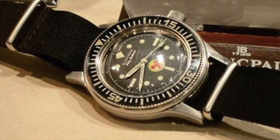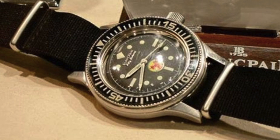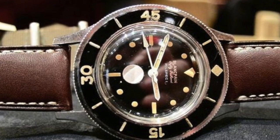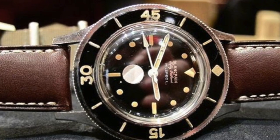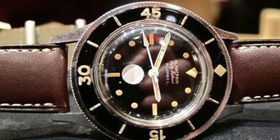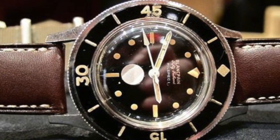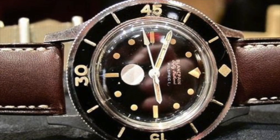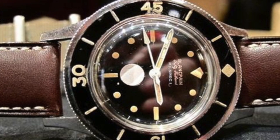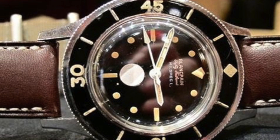The 50 Fathoms — if you are to believe the manufacturers — they were the first company to produce the very first diving watch, which again was the 50 Fathoms. This model was released before the Rolex Submariner and Omega Seamaster, so it is quite an iconic piece. Not very popular because people aren't that familiar with the brand, but nevertheless a very special and very iconic piece in my eyes.